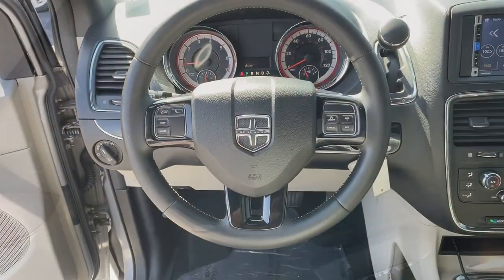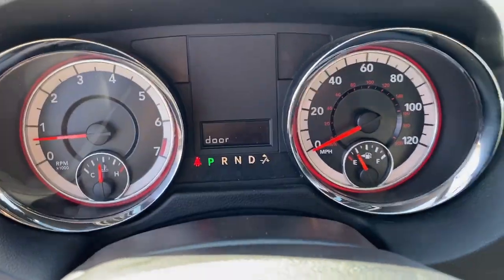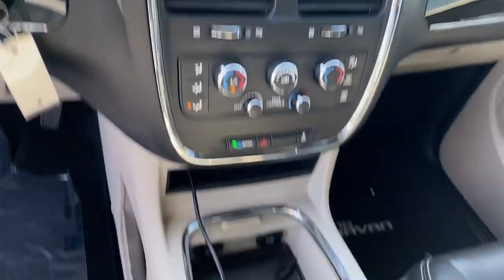Remote engine start, satellite radio, Bluetooth connection, aluminum wheels. Don't miss out on the...